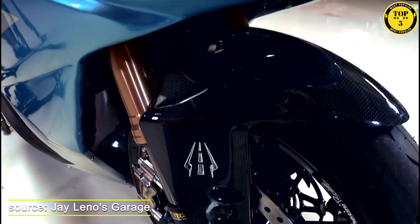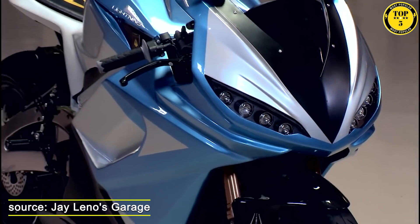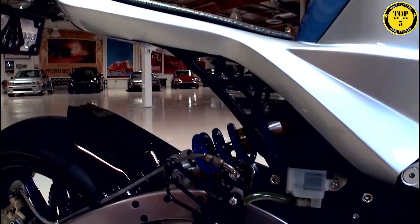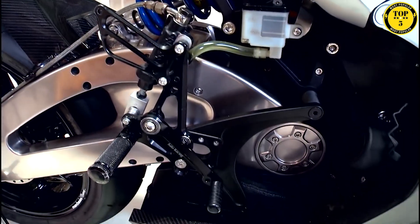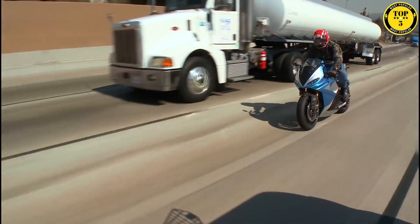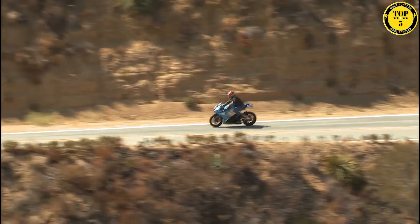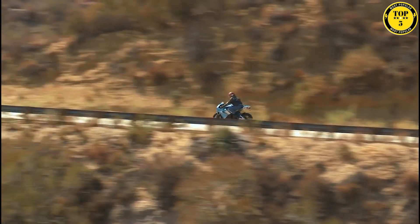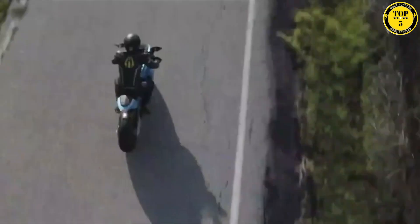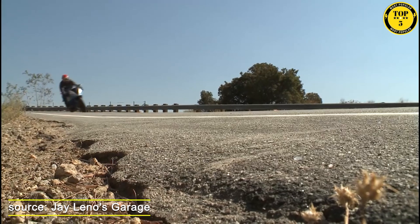It features a state-of-the-art battery pack that provides impressive range and quick charging capabilities. Its sleek and aerodynamic design, coupled with a lightweight carbon fiber frame, ensures exceptional agility and stability. The bike incorporates advanced components like Brembo brakes and advanced suspension for precise control and stopping power, as well as traction control and multiple riding modes catering to different riding preferences. With its cutting-edge technology and sustainable electric powertrain, the Lightning LS218 represents a new era of high-performance and eco-friendly motorcycles.